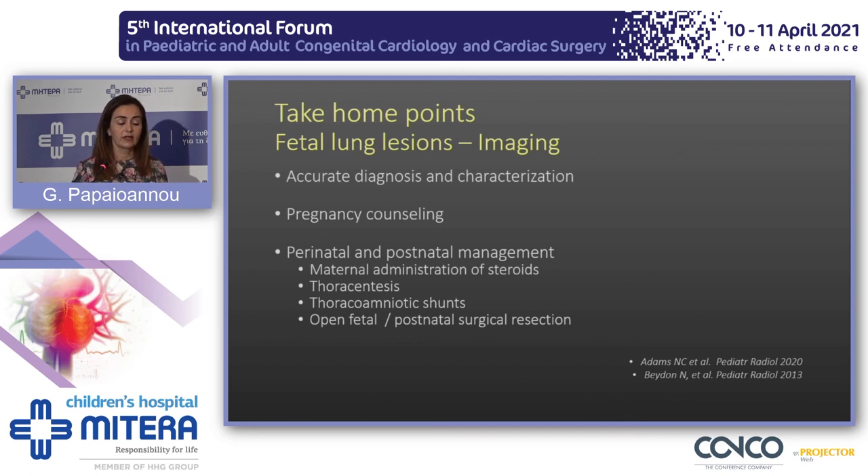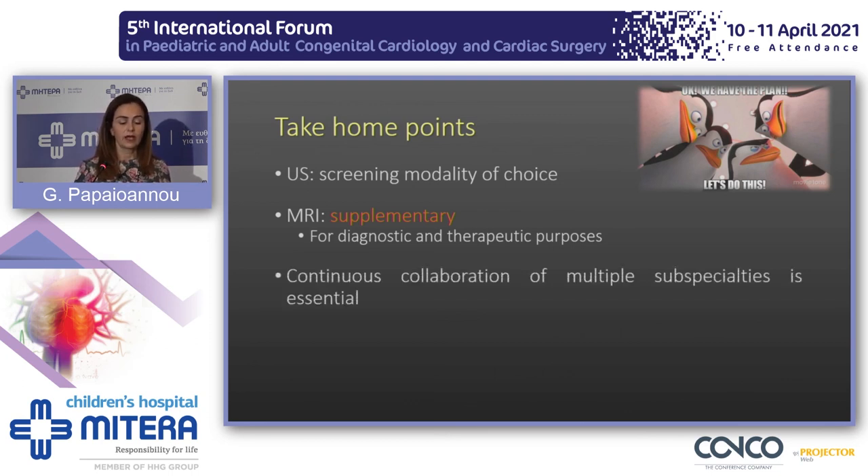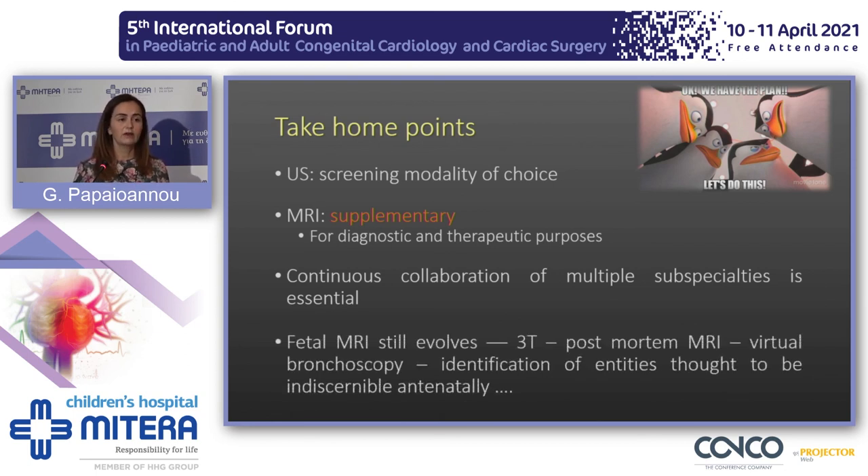Fetal MRI gives us accurate diagnosis and characterization, and helps with perinatal management and pregnancy counseling. Ultrasound remains the modality of choice for imaging fetuses, but MRI has a significant supplementary role for diagnostic and therapeutic purposes. We continue to collaborate across several subspecialties for these difficult cases, and we expect more from fetal MRI in the near future as our technology still evolves — 3 Tesla, post-mortem MRI, virtual bronchoscopy — allowing identification of structures we thought we couldn't discern antenatally.